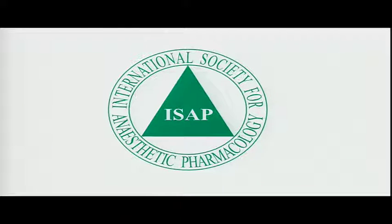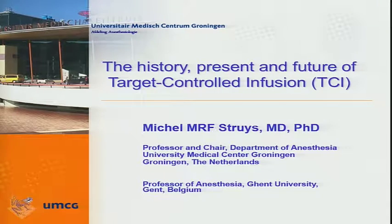So ladies and gentlemen, good morning. Thank you for being here so early, and it's really an honor and a privilege to deliver this lecture on the history, the present and the future of target-controlled infusion.